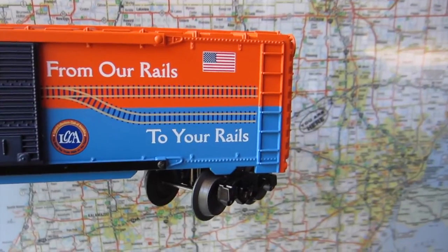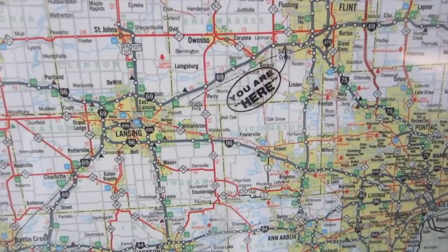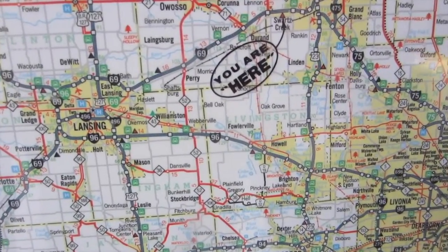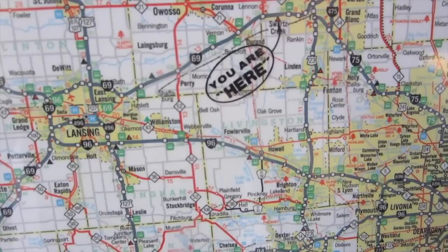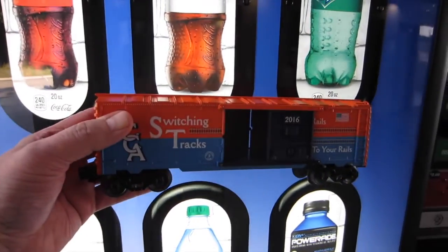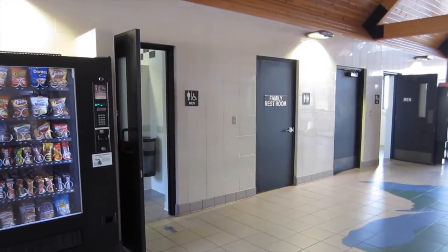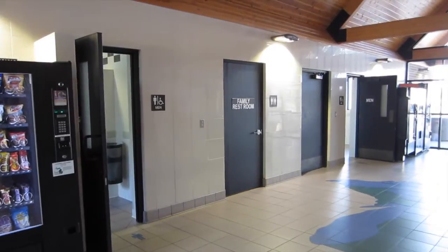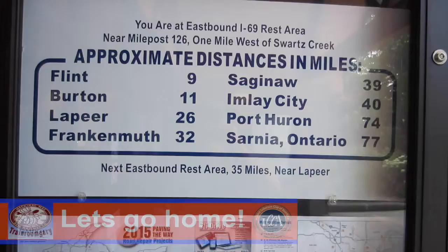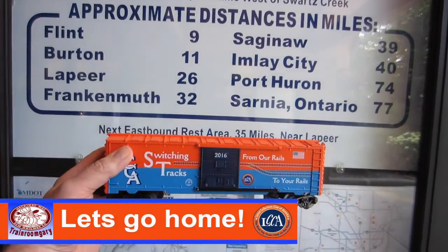Boxcar, we're lost. We're on the interstate trying to find our way home — I have no idea where we are. It says 'you are here.' What do you think, boxcar? Which place should we go? Looks like Route 69 — we want to head east towards Flint. Okay boxcar, gotta make up your mind. I think we are lost big time!